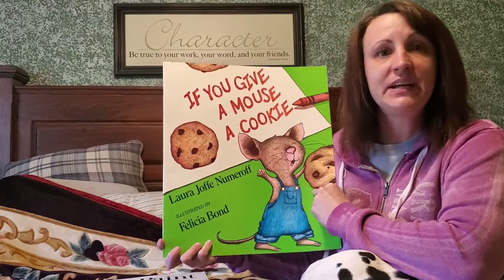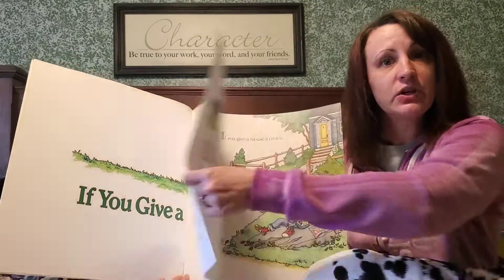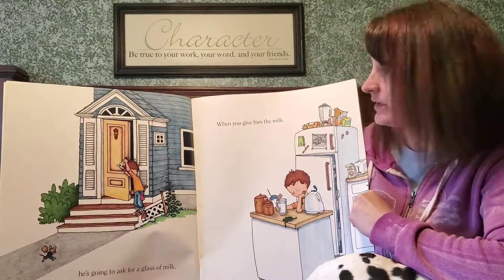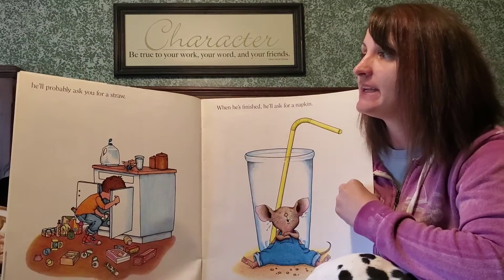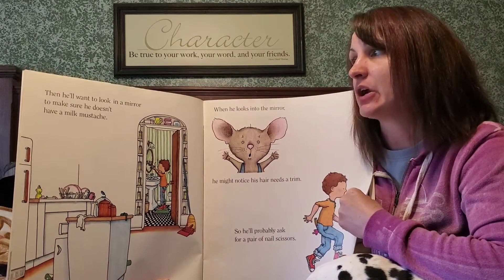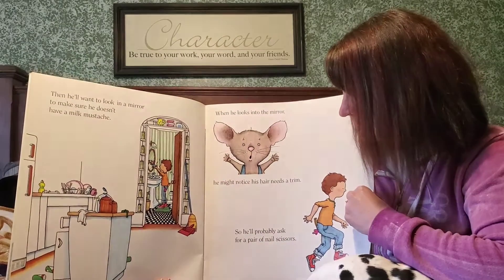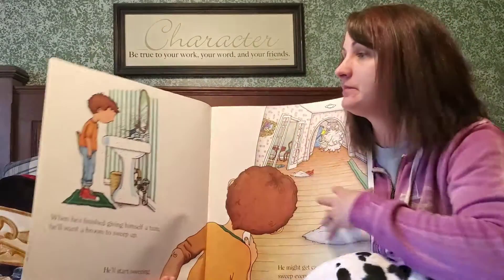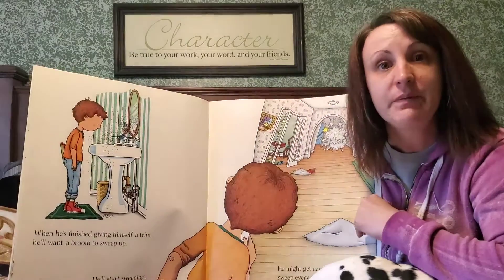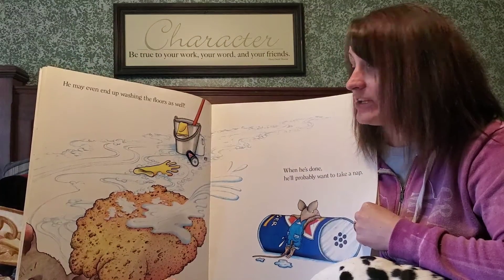Our last book today is If You Give a Mouse a Cookie. I wonder what happens if we give a mouse a cookie. If you give a mouse a cookie, he's going to ask for a glass of milk. When you give him the milk, he'll probably ask you for a straw. When he's finished, he'll ask for a napkin. Then he'll want to look in the mirror and make sure he doesn't have a milk mustache. When he looks in the mirror, he might notice his hair needs a trim, so he'll probably ask you for a pair of scissors. When he's finished giving himself a trim, he'll want a broom to sweep up. He might even get carried away and sweep the entire house — he can do that at my house any time! He may even end up washing the floors as well.